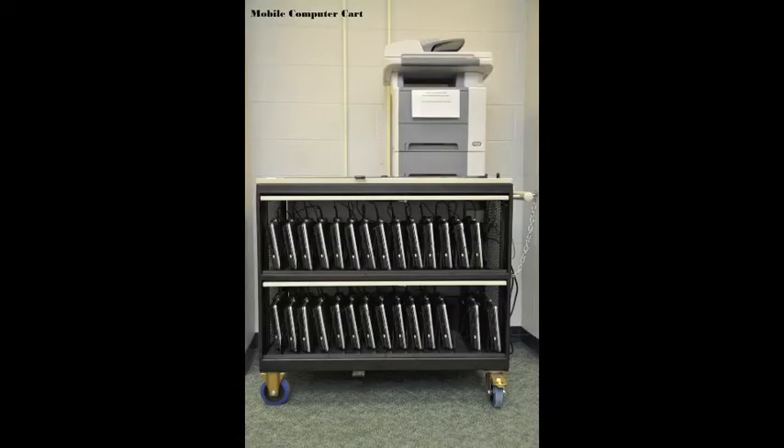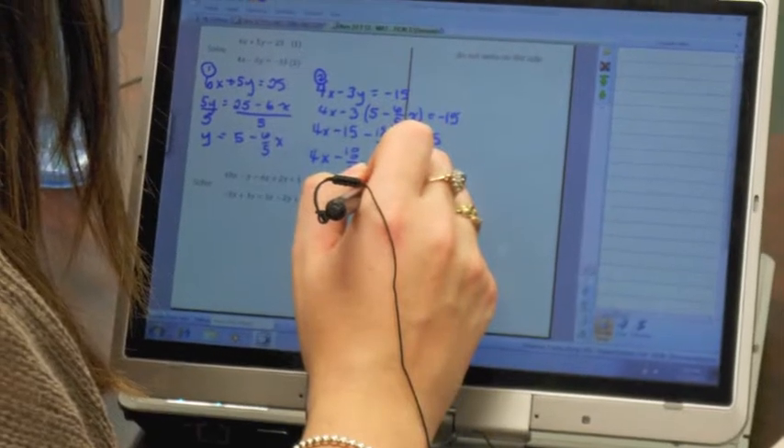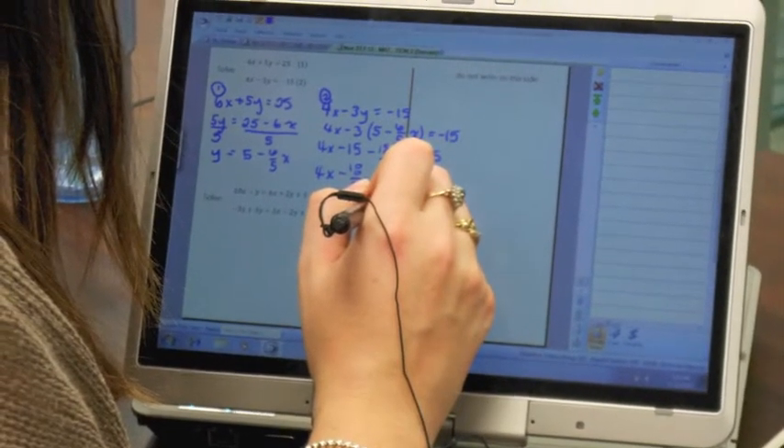The first phase of this project involved the development of a business math lab which included 45 HP tablet computers, an interactive whiteboard, and the use of online learning tools such as e-texts, videos, and dyno collaboration software.